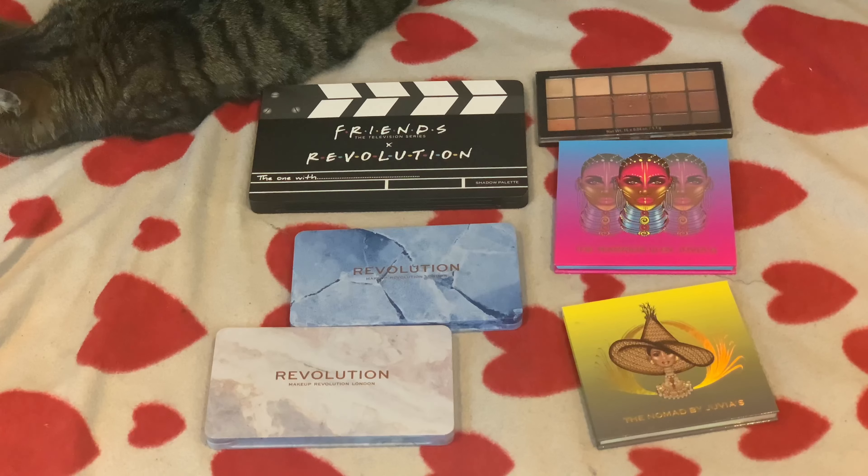And that's it for the pre-made palettes. I have quite enough and we still have the single shadows to go through, but I'll stop the eyeshadow video here and make a separate video for my single shadows. I hope you enjoyed and I'll see you again in my next video - bye!